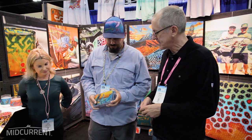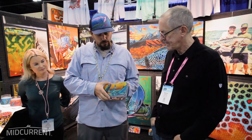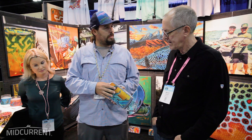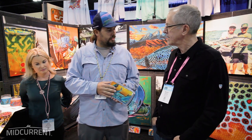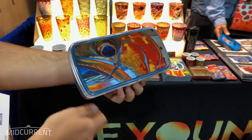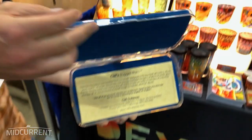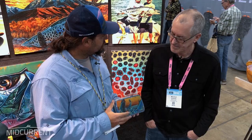So you've got some new stuff going on here this year? Tell us a little bit about what you're working on. I'll tell you about this guy first — Cliff Bugger Barn. What we did was we just took a great box that already existed out there and had my artwork put on it. We do a bunch of different seven-year laminated decals. We wrap both sides and just give a little personality to your fly gear bag.